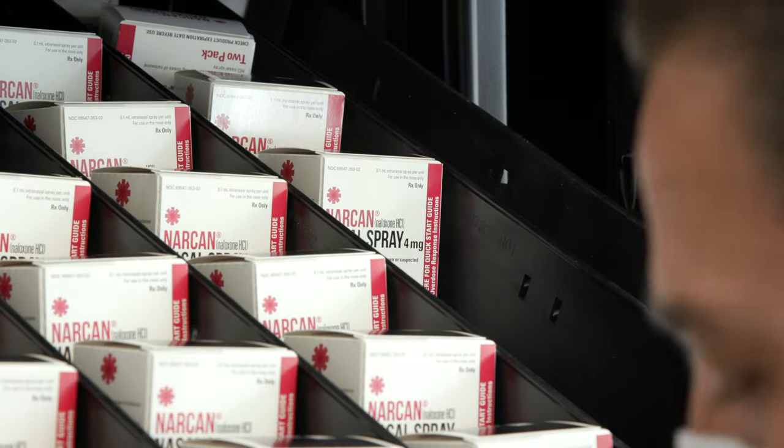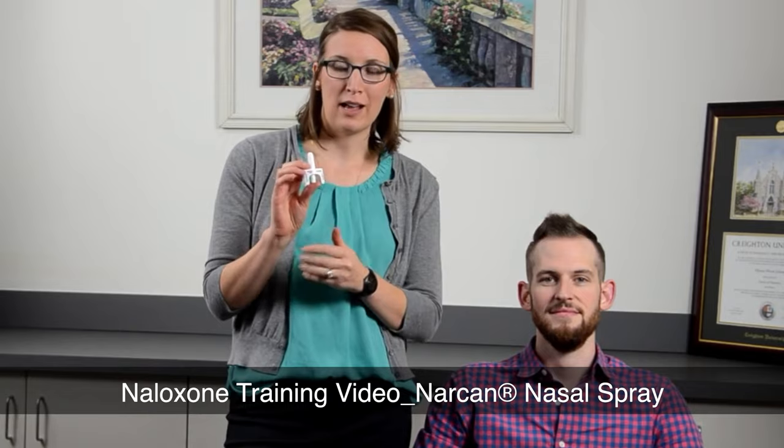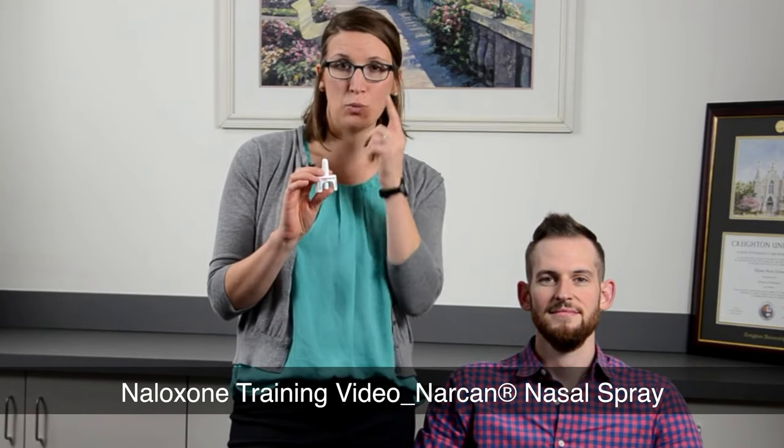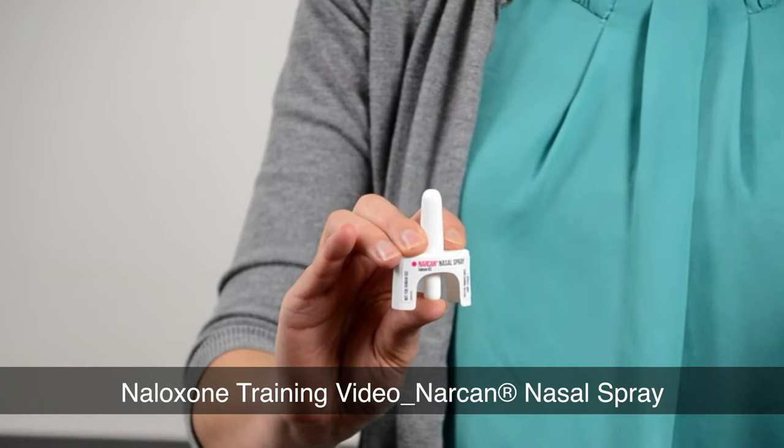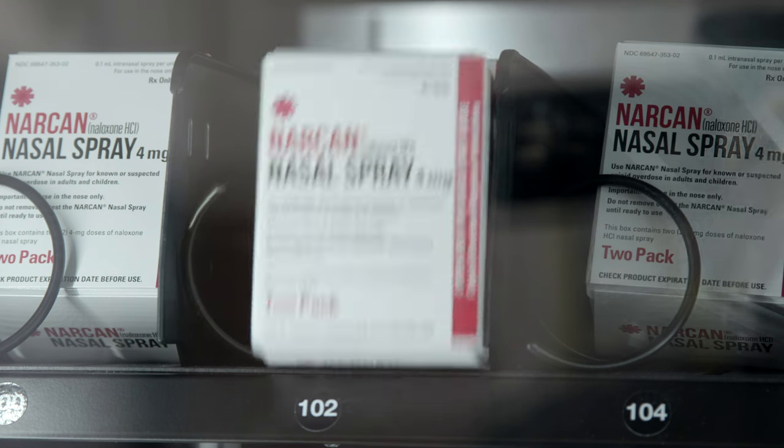Here is how the naloxone vending machine works. First, you scan the QR code and watch a quick instructional video on your phone. This is a state requirement and takes less than two minutes. Once complete, you'll receive a PIN number that's entered directly into the machine. You can get up to three kits per visit.